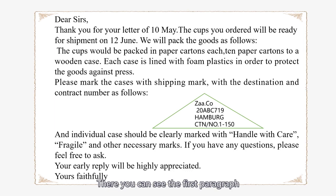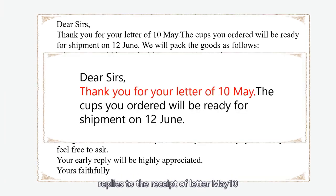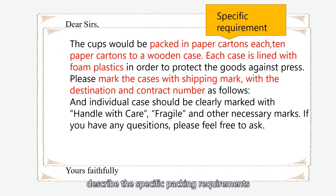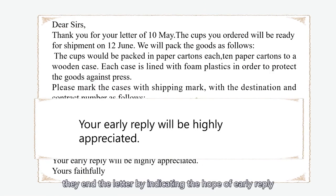You can see that the first paragraph replies to the receipt of the letter of May 10th. The second, third, and fourth paragraphs describe the specific packing requirements. Finally, they end the letter by indicating the hope of an early reply.